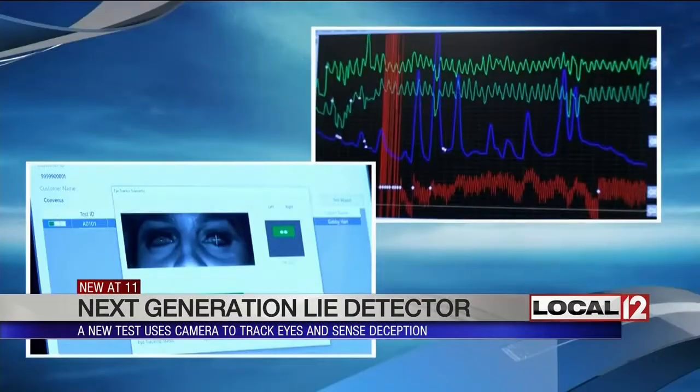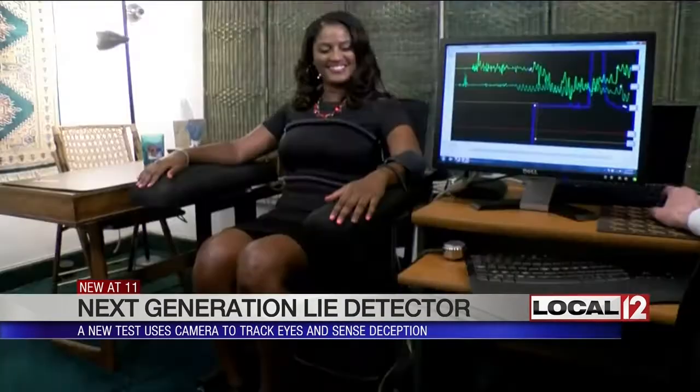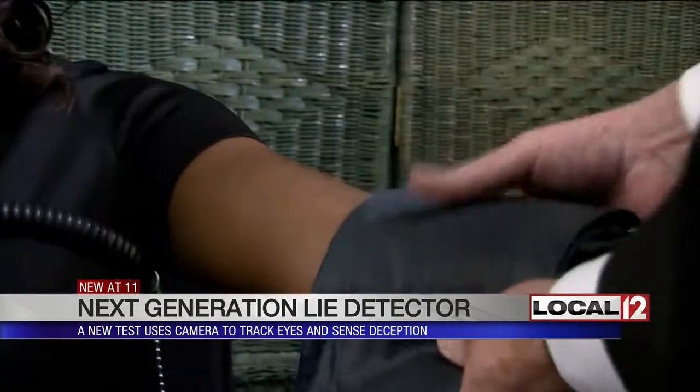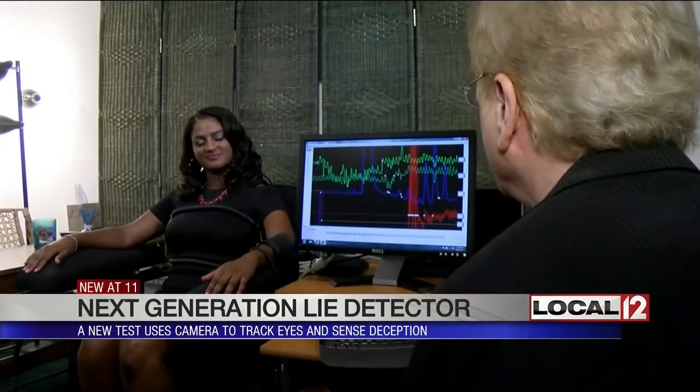You can't automate the human mind. We wanted to put both methods to the test, so the reporter sat down to see which machine would best read a lie. First, they put the standard polygraph to the test.